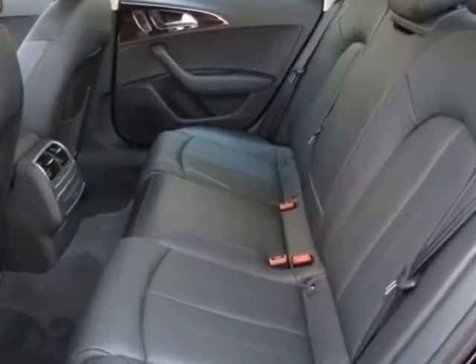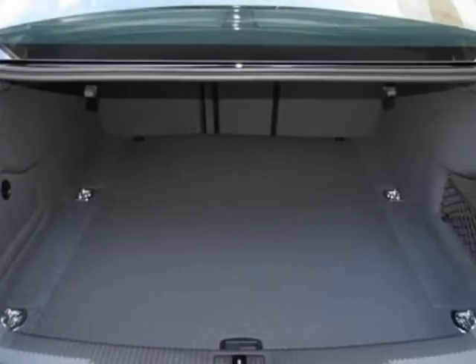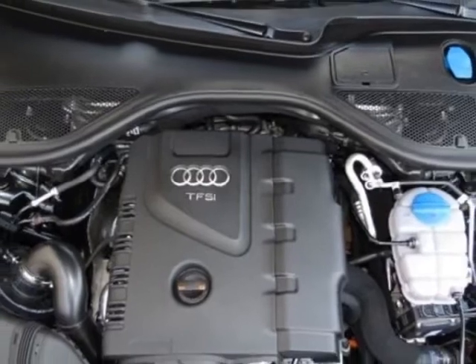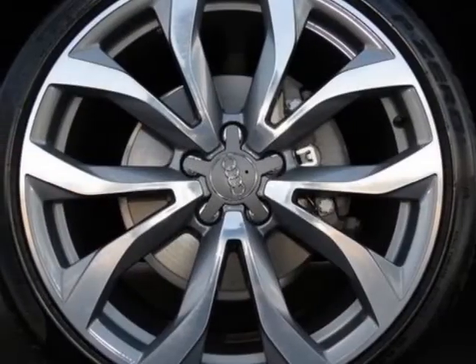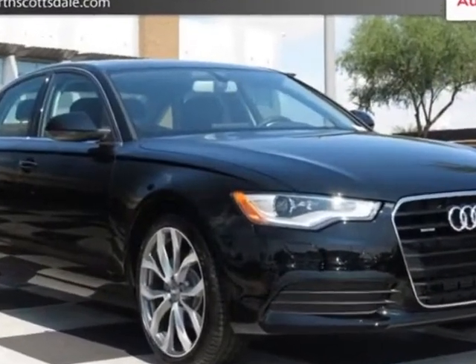Additional options for this vehicle include the standard paint, California emissions, Audi guard textile floor mats with A6 logo, front grille filler panel, brilliant black, black leather seating surfaces, 20-inch 10-spoke V-design alloy wheels, and the premium plus package.